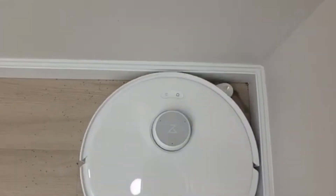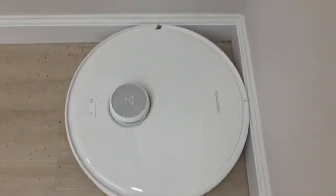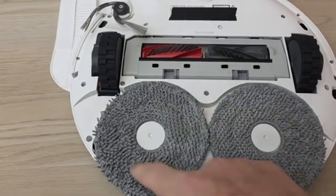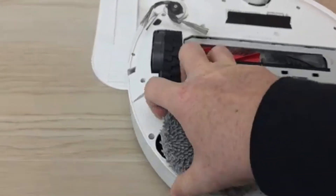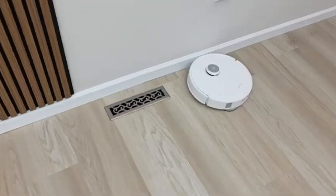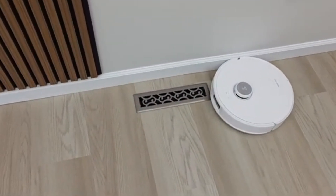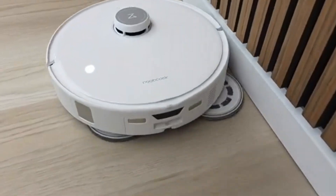Roborock Crivo Edge: If you're looking for a robot vacuum that truly does it all, the Roborock Crivo Edge stands out as one of the most advanced and efficient options available. Designed for a completely hands-free cleaning experience, it combines powerful 7,000 Pascal suction, intelligent AI-driven mapping, and a self-cleaning mopping system to tackle every inch of your home.